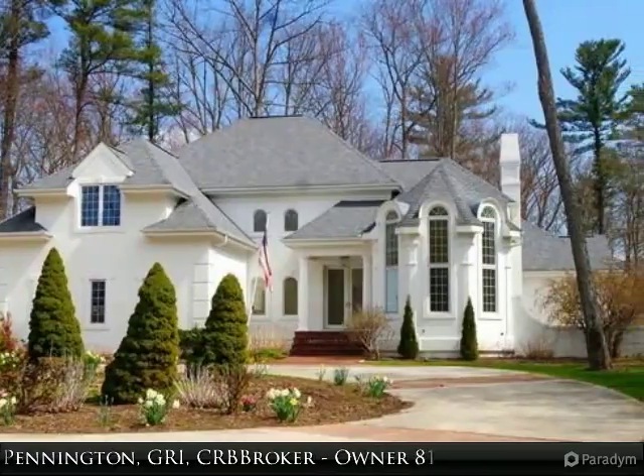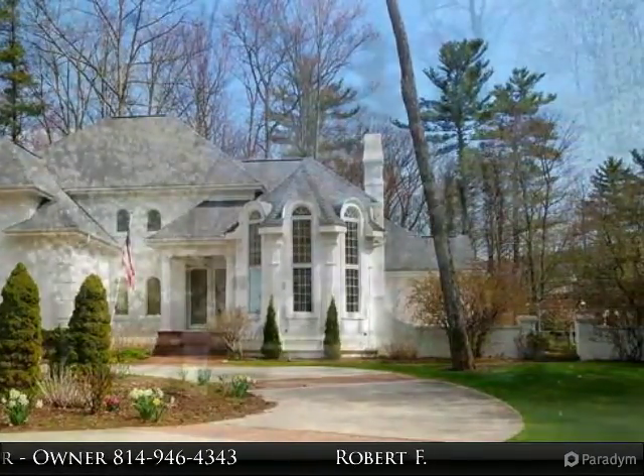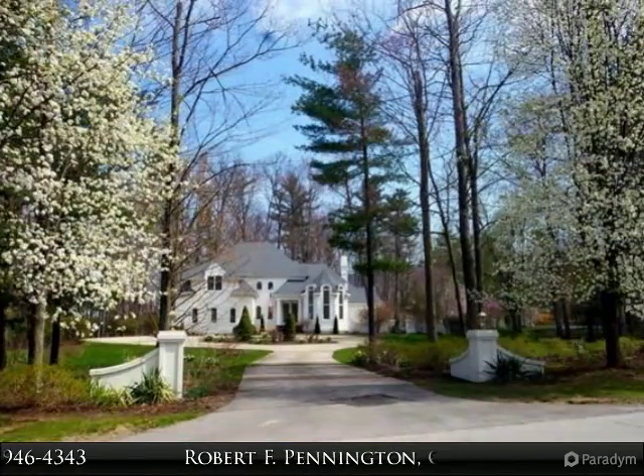This is a home of total luxury situated on 5.14 acres with a circular drive, lush gardens, koi pond, and brick patio.